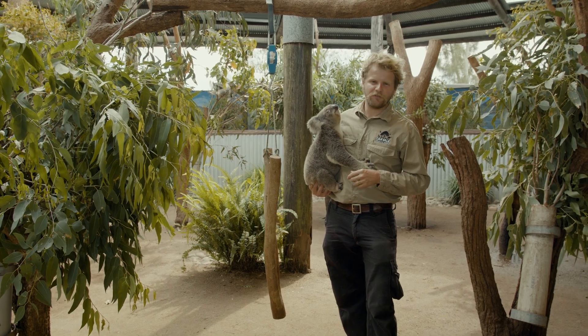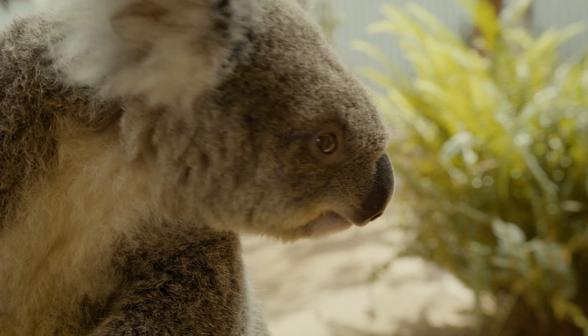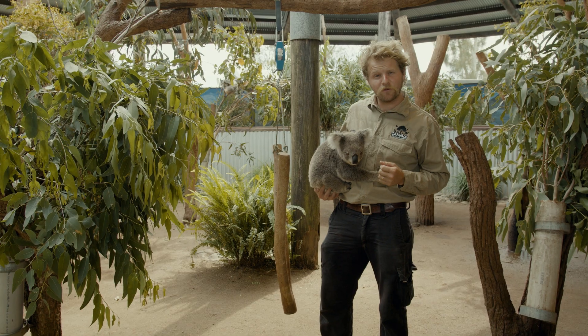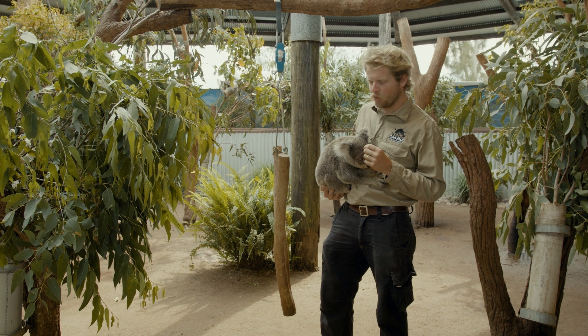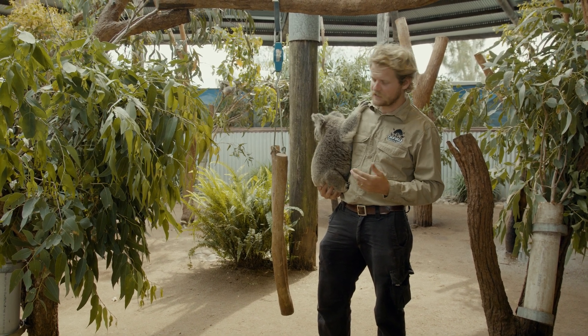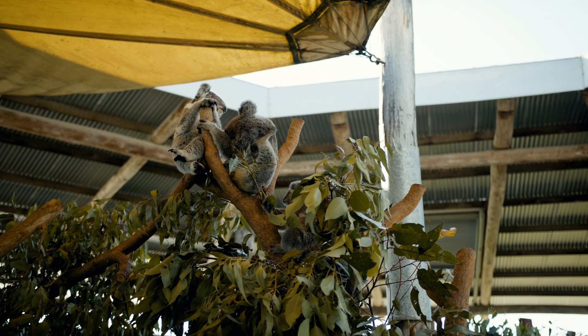The other couple of things we like to look at for our koalas is their claws — make sure they're nice and sharp — making sure their eyes are nice and clear, their ears, their fur. A koala's fur is actually waterproof, so it's important that it's in top-notch condition for them to maintain those waterproof qualities and also keep them safe from the weather, because as you can see we've got a nice big hole in our roof here at the park.